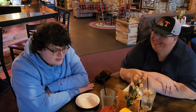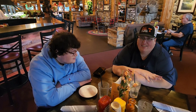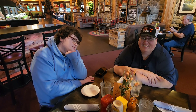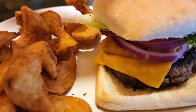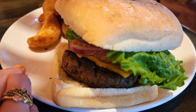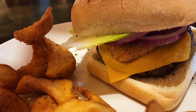Burger number three is at the Park Grill — the Mac and Beef burger.